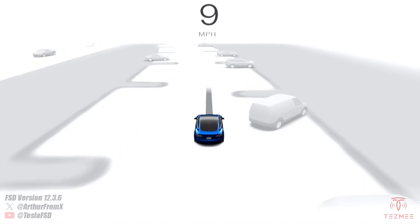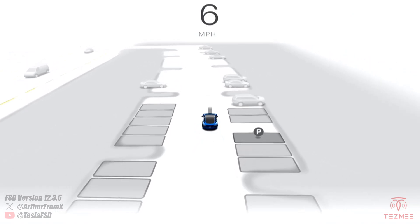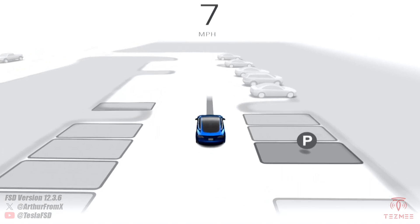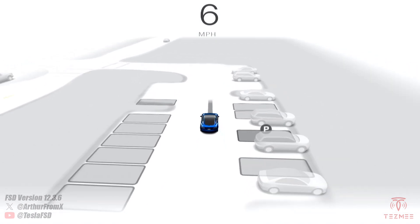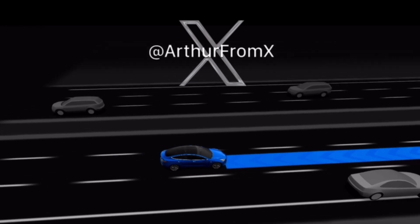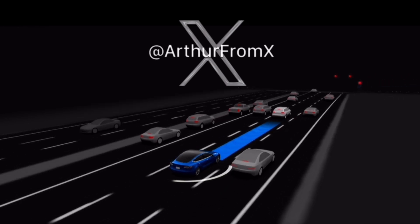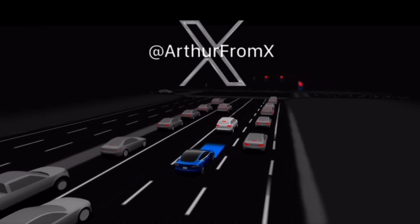8 miles per hour for auto park. 8 miles per hour. 4 miles per hour. Thank you.